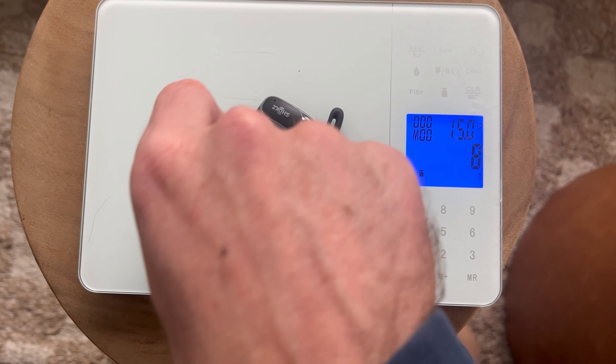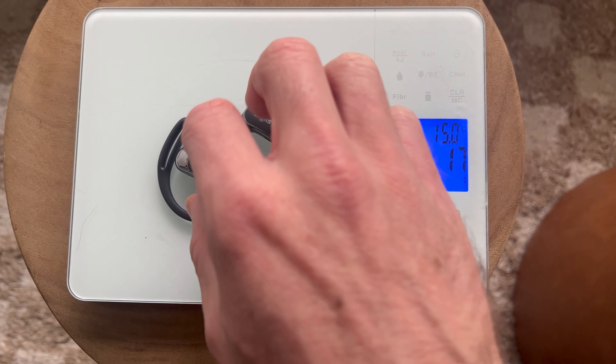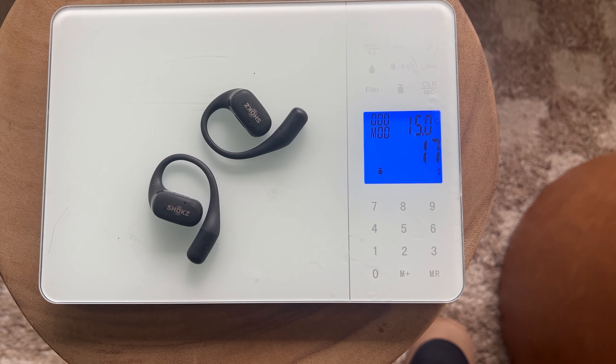They feel lighter than the previous iteration, but they're not — looking at the scales, they're not actually any lighter. I think it feels lighter because the battery has been moved to the center here, as opposed to the previous model where the battery is at the back, which makes the weight distribution feel stranger.